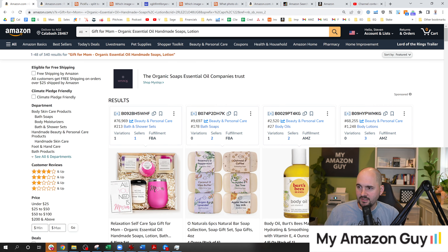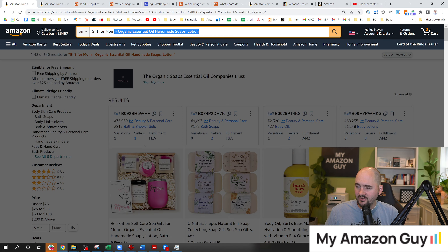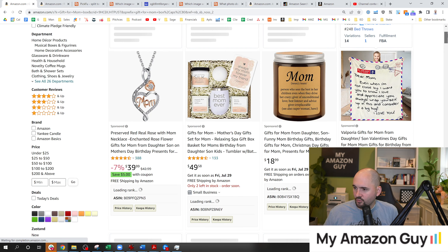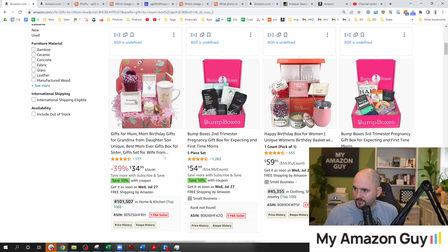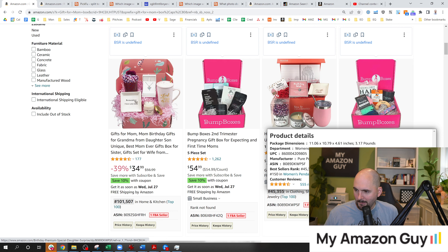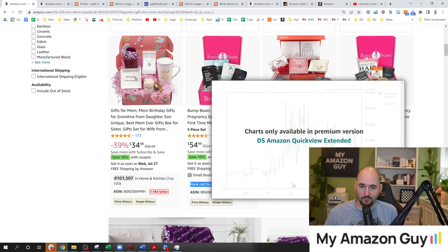If we type in things like 'gift for mom box,' we can see how we stack up against competitors. Here's one competitor with another gift box — very similar item. You can see how they did it, very colorful with the Bump Box — I like the name. These guys don't even have a BSR though. They've got a suppression issue. If you ever see 'rank not found,' that's a suppression — a big problem. Get that fixed, set the category ID, and ticket it until it's rectified.